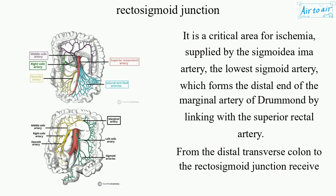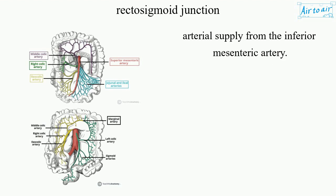From the distal transverse colon to the rectosigmoid junction, the region receives arterial supply from the inferior mesenteric artery.